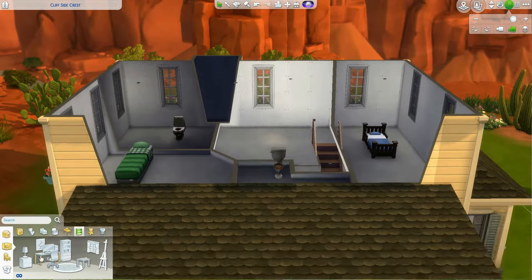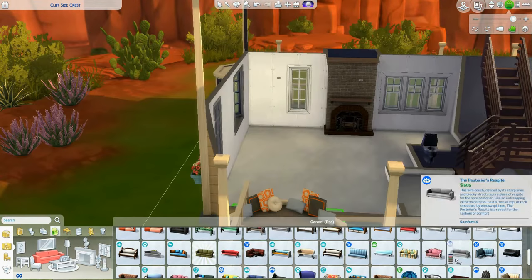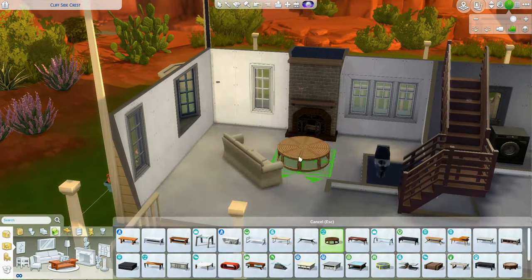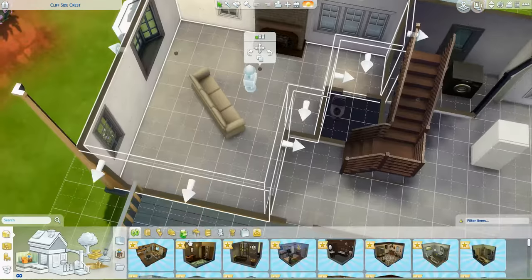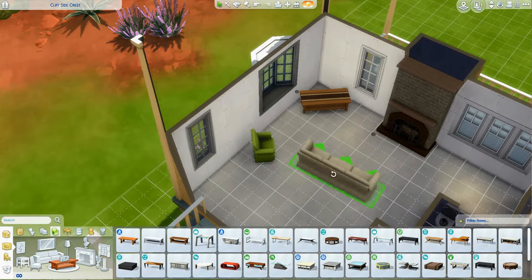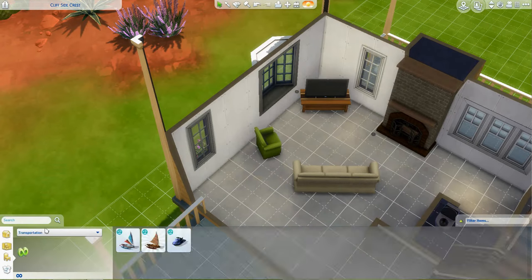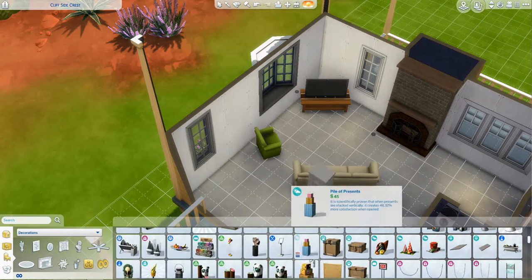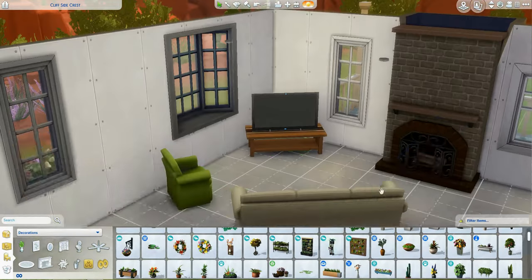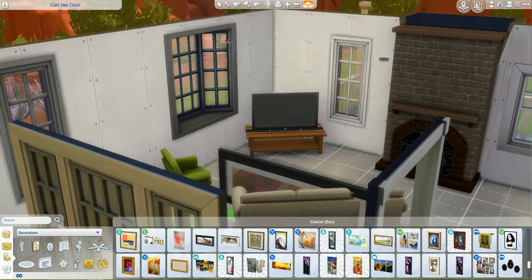The furnishings were done as sort of a new family moving in. They have some of their newlywed furniture from maybe an apartment, they've been gifted some things — maybe a family member gave them that weird green chair, somebody gave them that couch, maybe they inherited the desk. It's kind of a mishmash of colors and textures because that's kind of how it is in real life with new families.